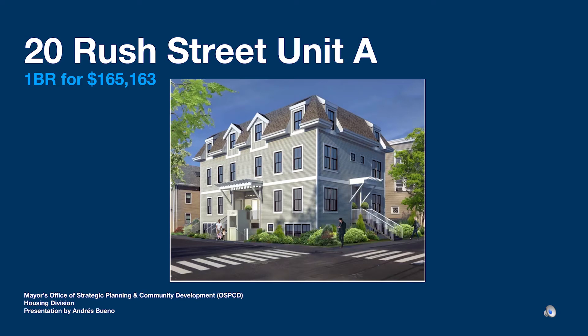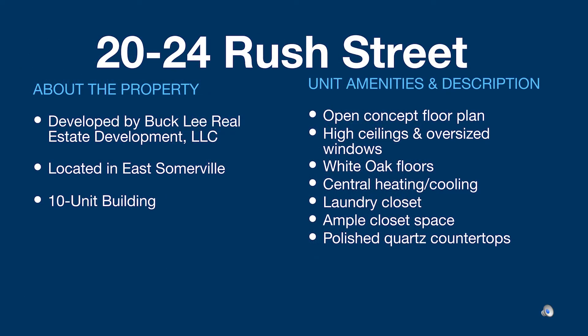20 to 24 Rush Street was developed by Buckley Real Estate Development LLC, replacing an older building damaged in a fire. This 10-unit building is located in East Somerville, within walking distance to Sullivan Station. Amenities to the property and unit include open concept floor plan, high ceilings, large windows, white oak floors, central heating and cooling, and a laundry closet.